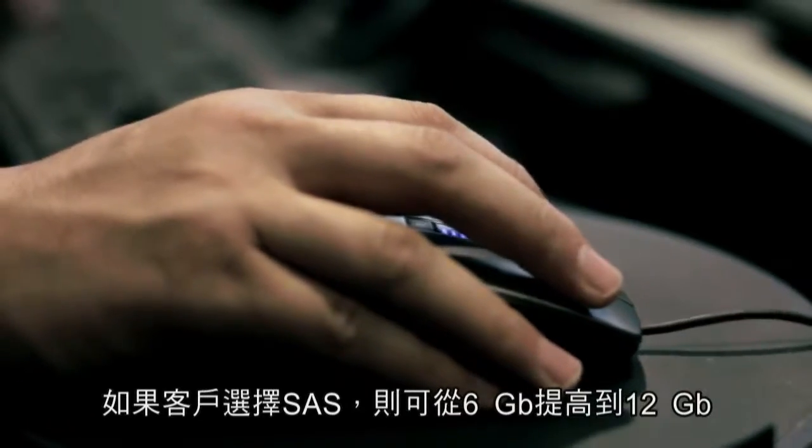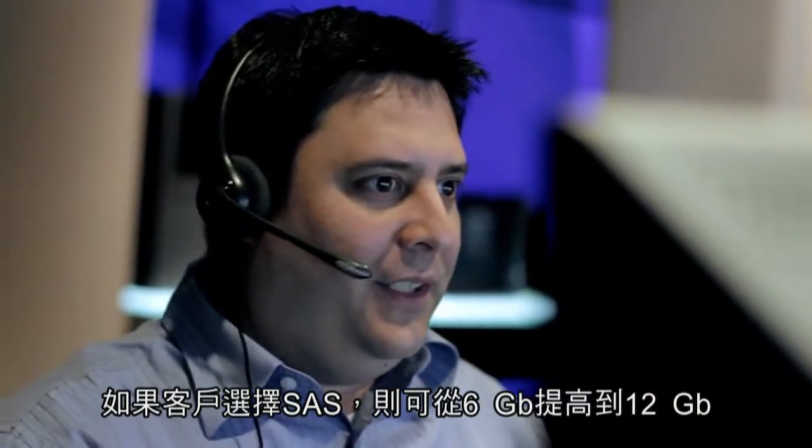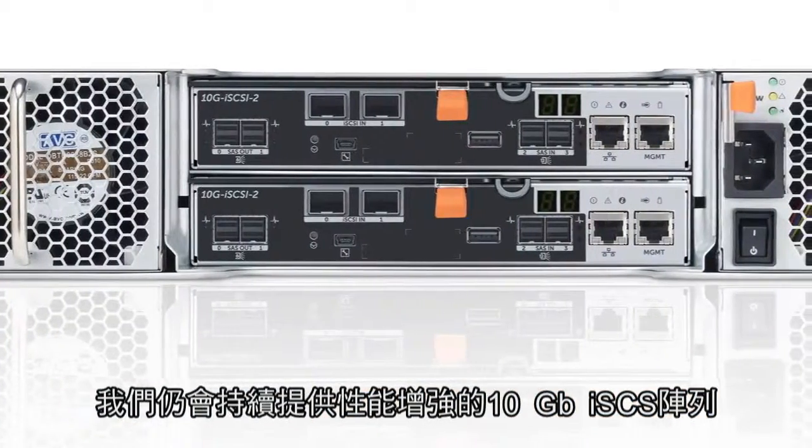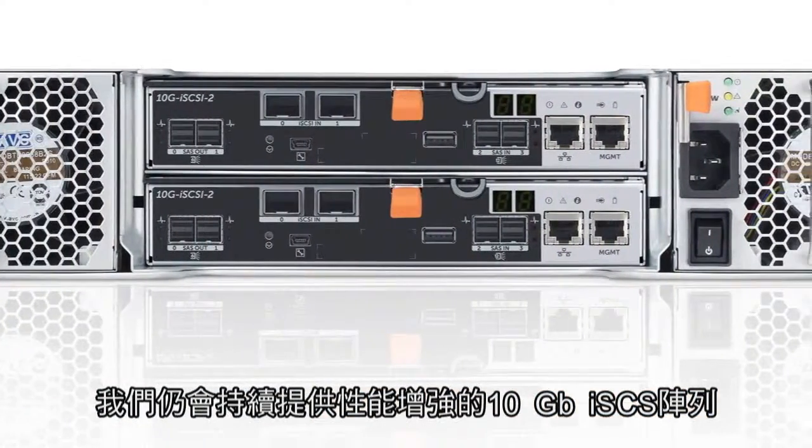If the customer chooses SAS, we've doubled from 6 gigabits to 12 gigabits, and we continue to offer the 10 gig iSCSI array with enhanced features.